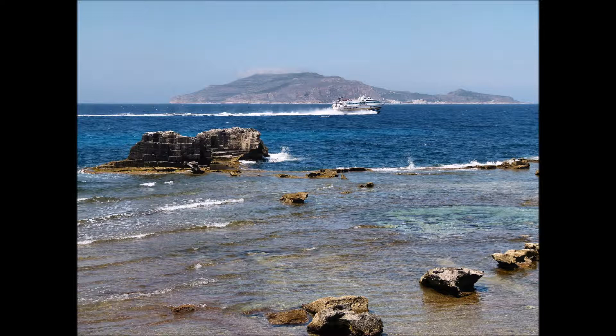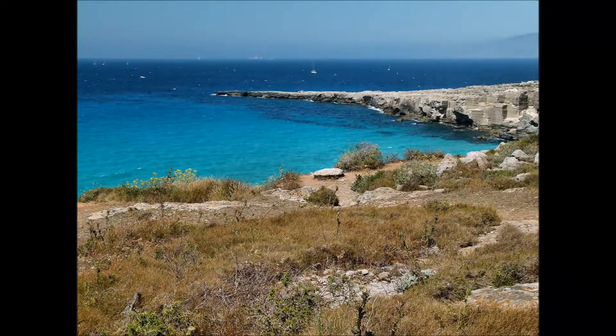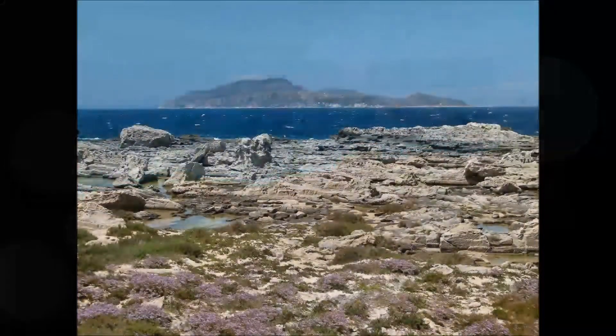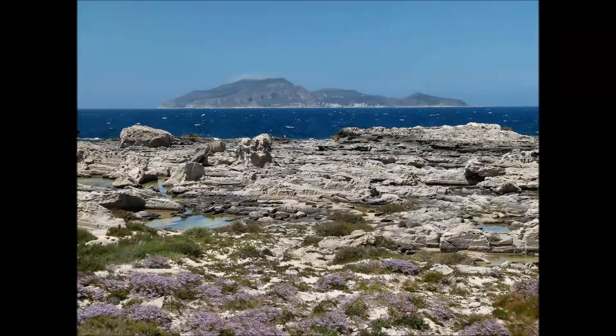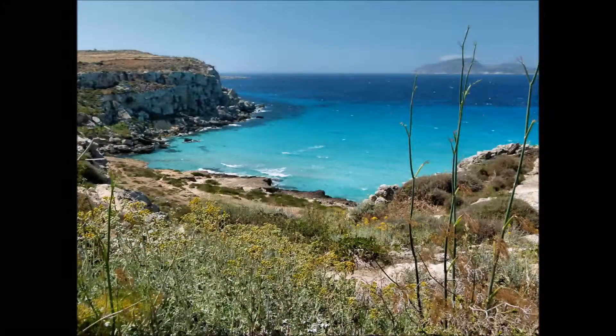Da Trapani, in 15 minuti di aliscafo, si raggiunge Favignana, l'isola più grande delle Egadi. L'isola è brulla e con le sue cale, gli scogli e i colori del mare, che assumono tonalità incredibili, si presenta piena di fascino. L'isola che appare talvolta sullo sfondo è Levanzo.